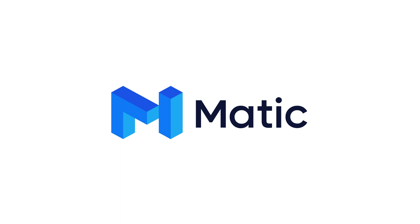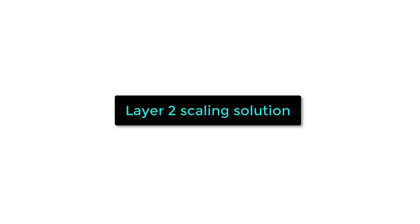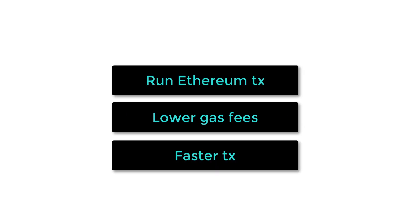Polygon was created in 2017 under the name MATIC. Polygon is what we call a layer 2 scaling solution for Ethereum, or more simply, you can see it as a secondary blockchain connected to Ethereum. It allows you to execute Ethereum transactions at a much lower cost, and you can still benefit from the security of Ethereum.